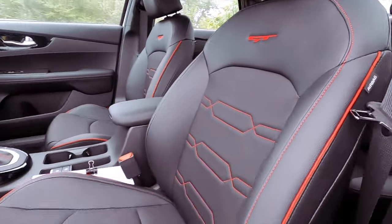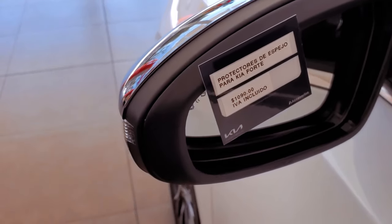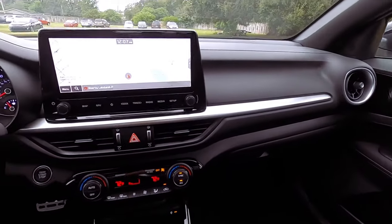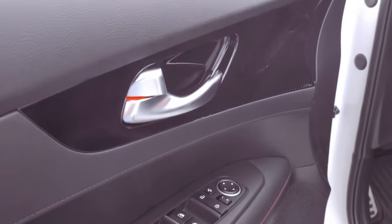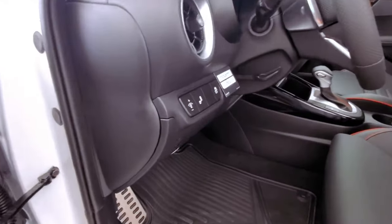The cabin provides ample cargo space, generous legroom and headroom, ensuring a comfortable journey for you and your passengers. Available heated and ventilated front seats, along with the Harman Kardon premium audio system, elevate the driving experience. The available 10-way power adjustable driver's seat with two-way power lumbar support allows for a customized and perfect driving position.